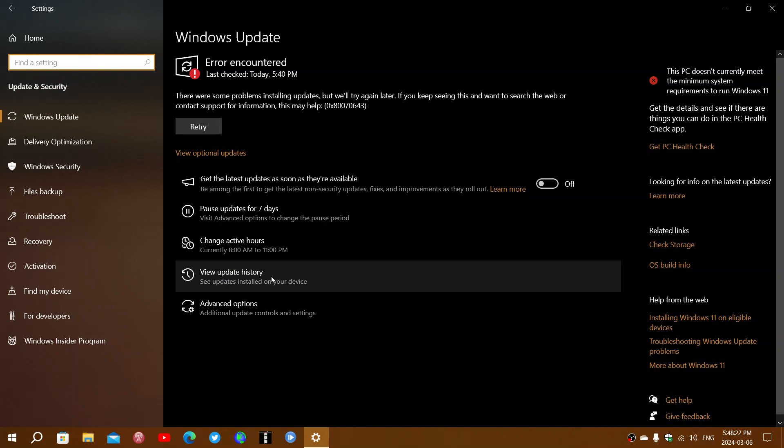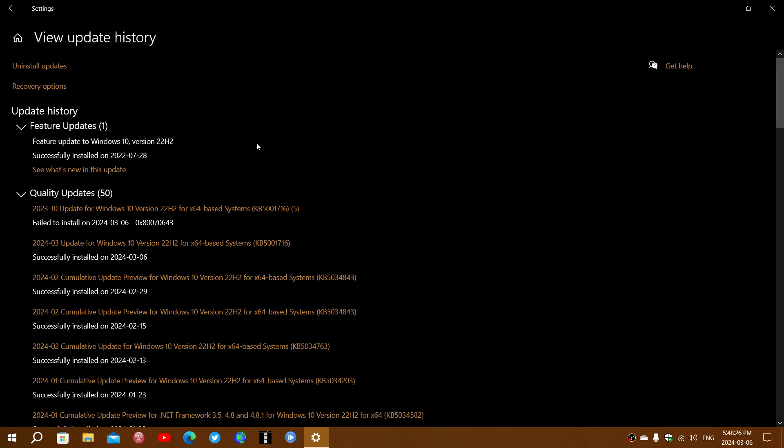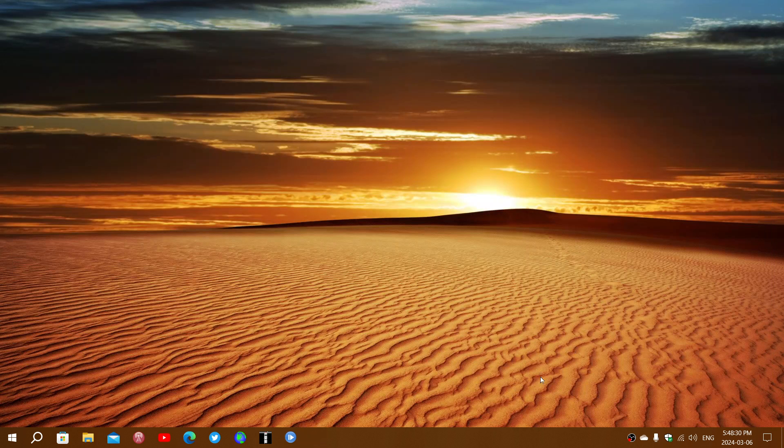If you look at your update history, you'll see that your update has installed and is fine. It's just trying to do it again and again and again. Hang in there — we'll be checking out what to do. If you enjoy my videos, please subscribe and give us a thumbs up. Thank you for watching.